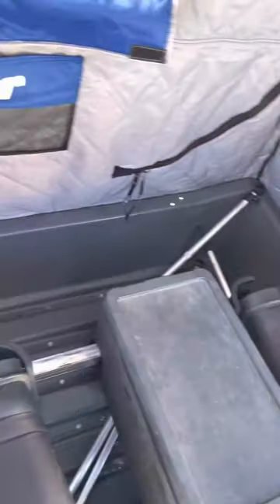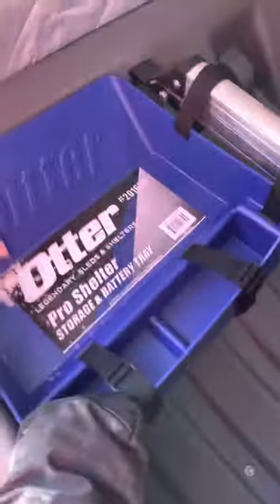I've got the flip-over captain's chairs — this shelter is pretty fully loaded. I've got the cargo net in the front, a hammock in the middle in the back to put gloves, storage, whatever. I've also got the coat hooks up top here.